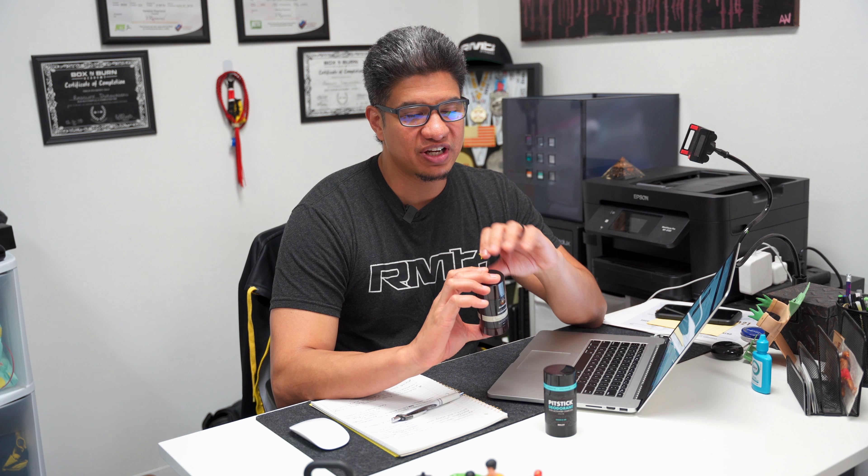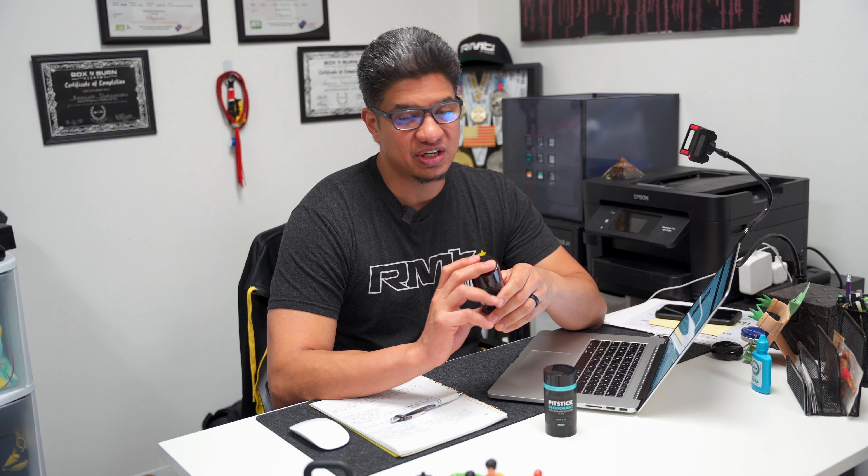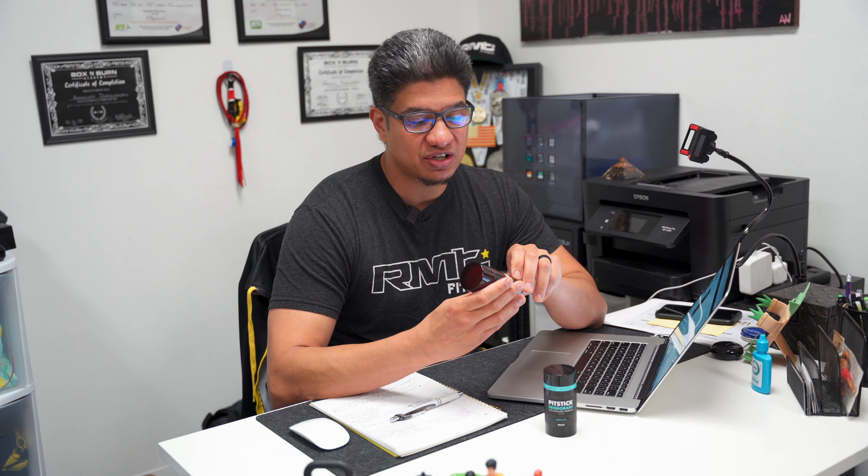What's going on guys? In this video I wanted to compare a couple of natural deodorants I've been using. You've probably come across one of these. The advertising has been huge and I think it's created a lot of curiosity amongst men as to whether they should use natural deodorant or stick with their current deodorants and whether they're any good.